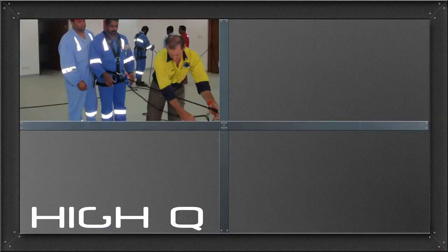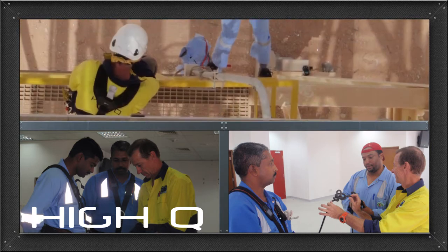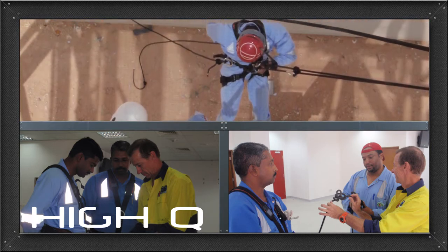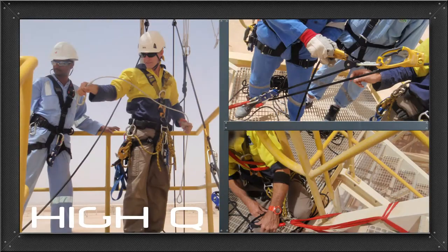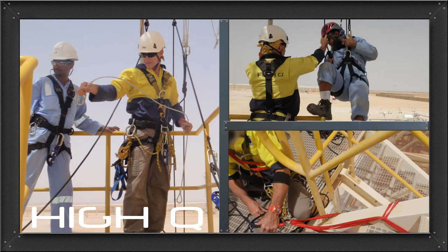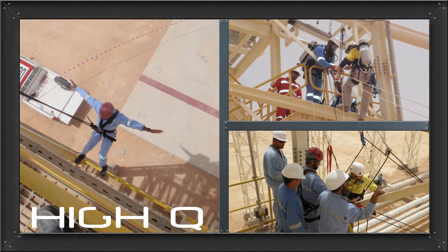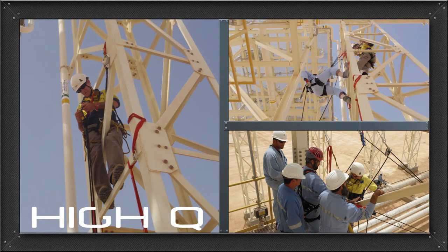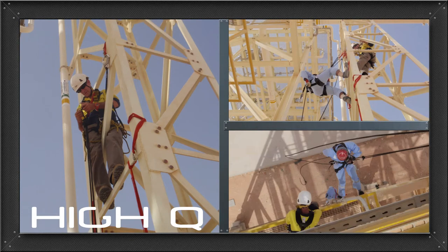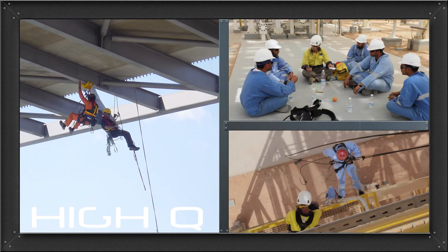HiQ will hold full member operator and trainer status of the Industrial Rope Access Trade Association, with permanent bases in both Australia and the UK. To complement operational capabilities, the company also has three IRATA assessors and seven IRATA trainers on staff. The team's qualifications and practices are recognised globally as market-leading in rope access services and training. The training portfolio also extends to emergency response.